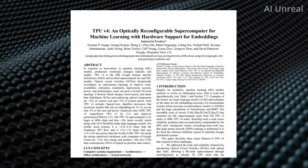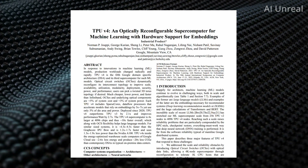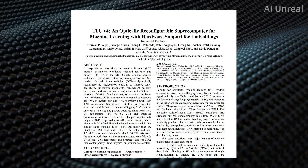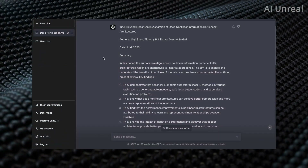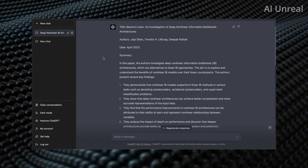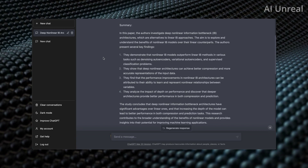Google did release a research paper regarding the TPU version four. To make it easier, I went to ChatGPT-4, which is currently powered by NVIDIA, and copied the paper in to summarize it. The more technical definition talks about linear versus nonlinear — still quite complicated for most people.